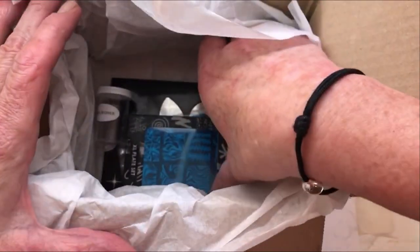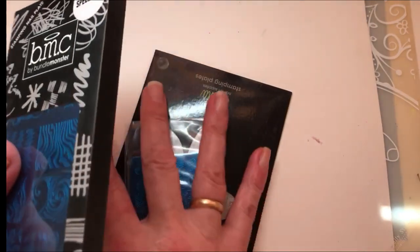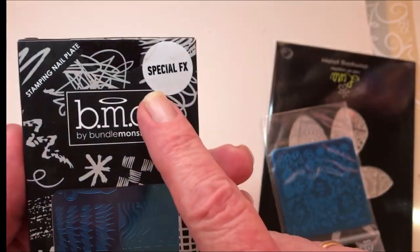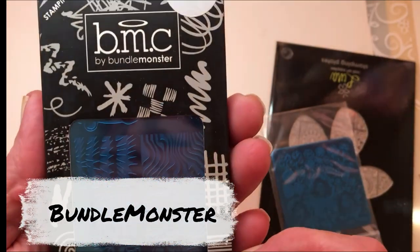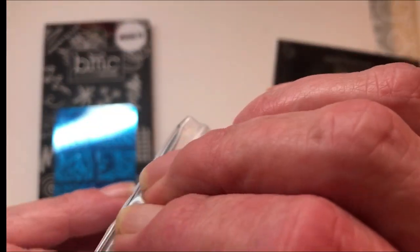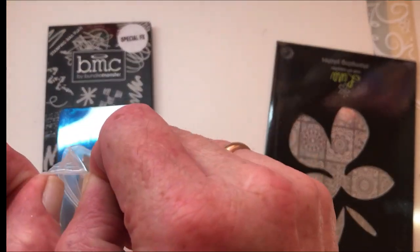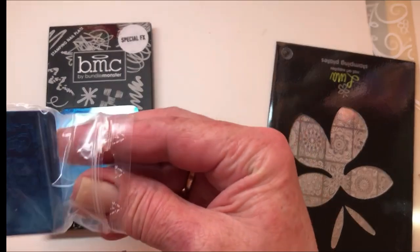So I'm just going to take the stuff out that I bought. There was a sale and there was this big packet - Special FX with I think four plates inside from Bundle Monster. And then I bought these two small plates. I'll show you these as well. I'm just opening the easy one first.